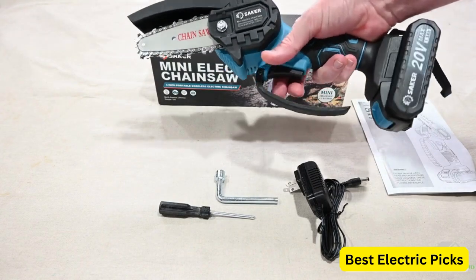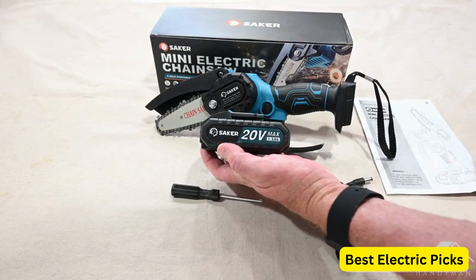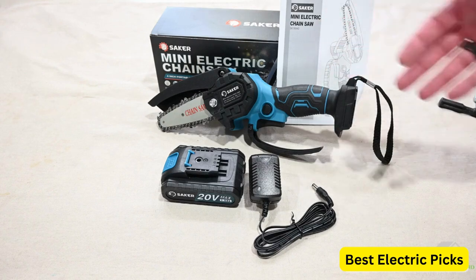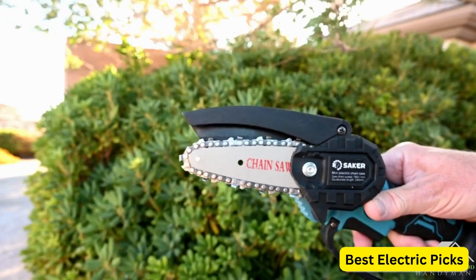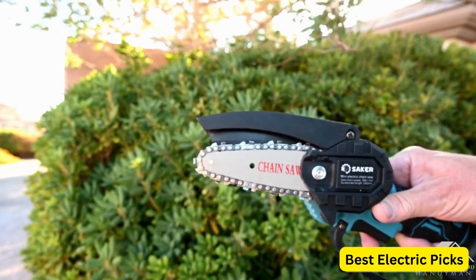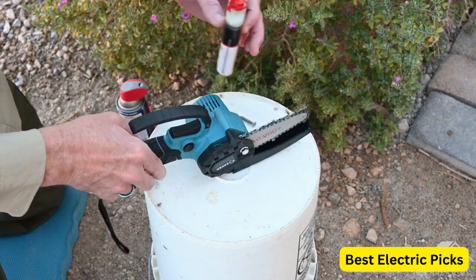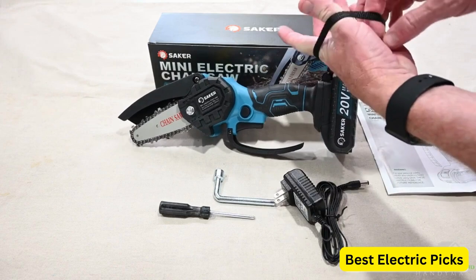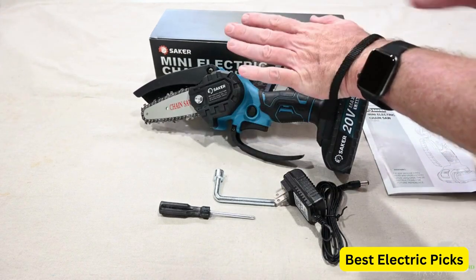This chainsaw comes with two 20V 1,500mAh batteries, ensuring that you have enough power to tackle your projects. The batteries are rechargeable, allowing for convenient and continuous use. Additionally, the package includes three extra chains, providing replacements when needed. The Saker Mini Chainsaw is designed to be lightweight and easy to handle, making it suitable for both household use and outdoor activities, offering a convenient and efficient cutting solution.